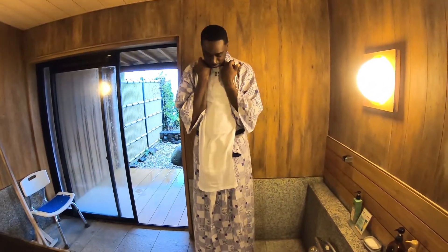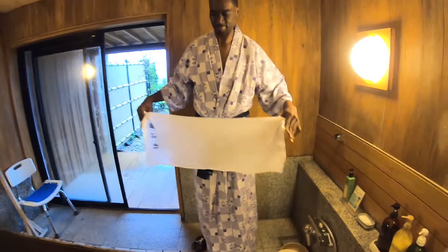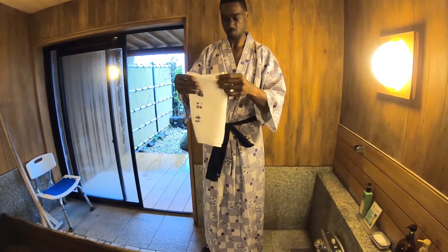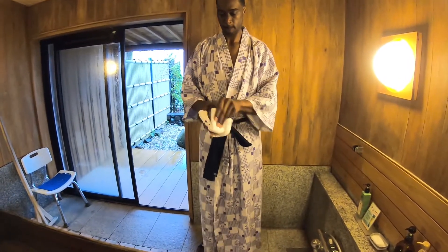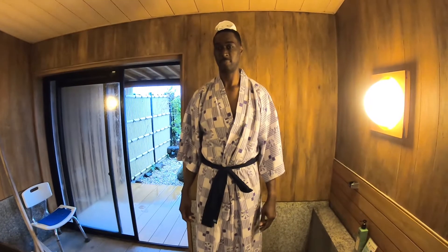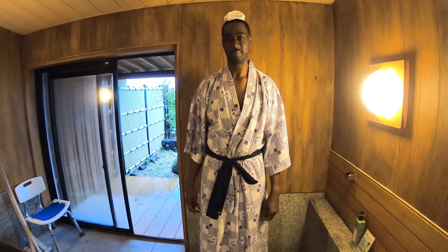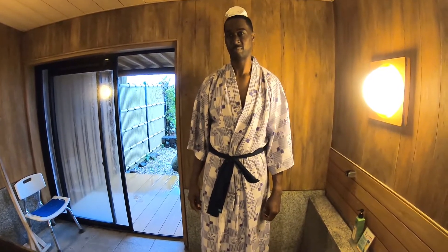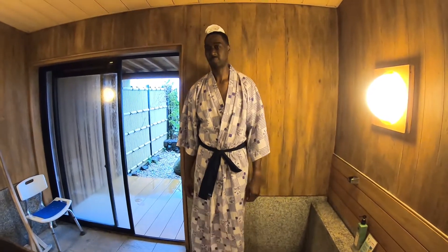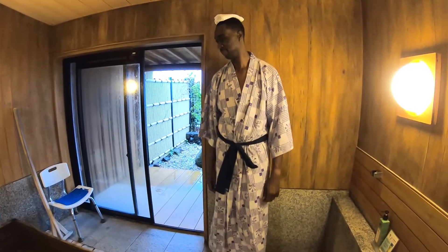Once we finish showering and cleansing off, you take your modesty towel — traditionally women would wear it like that and men would wear it their way. The thing about it is it's not supposed to touch the onsen water. So you wear it to cover yourself when you get in, and then you put it on top of your head so it doesn't touch the water — that's a big deal. Because anything other than your body that gets into it after you've already cleansed is considered unclean. Even women have to tie their hair up. I'll tell you what's special about it once we've enjoyed it, because we're on a time limit.